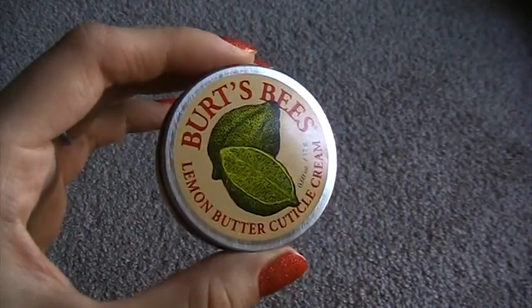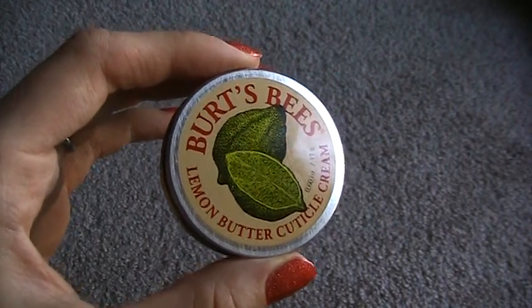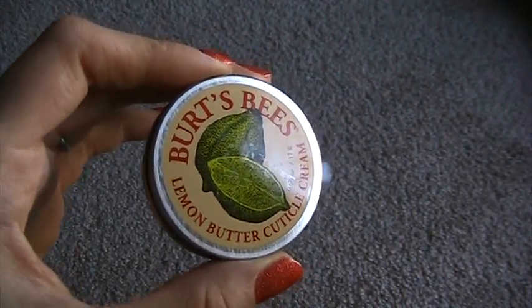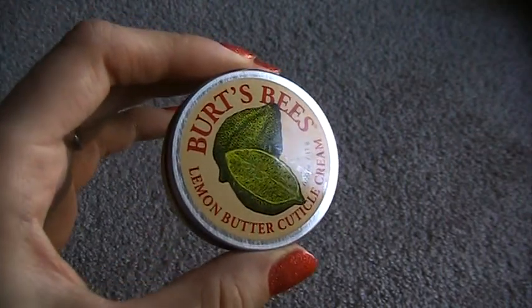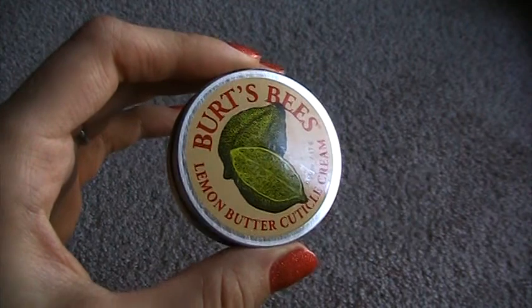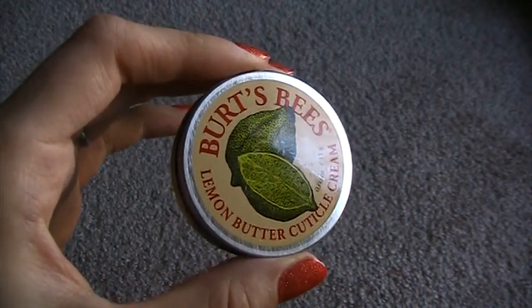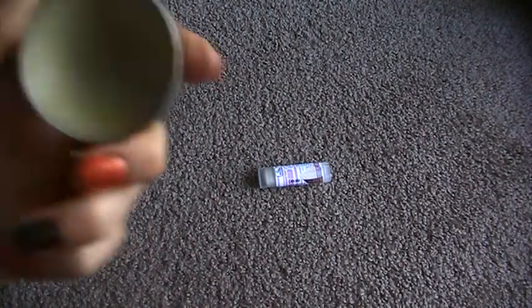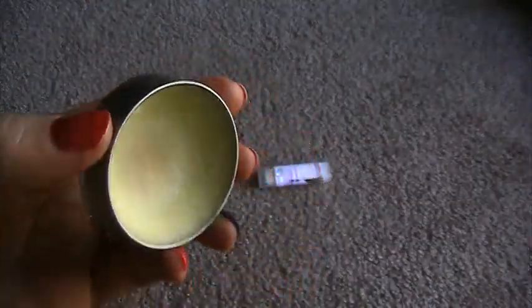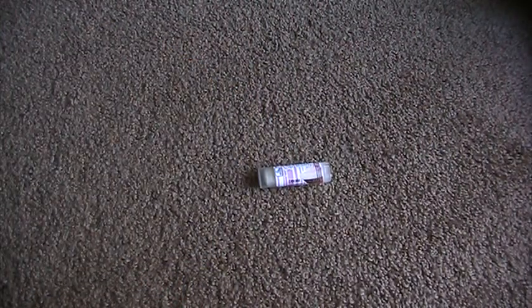I put it on and immediately it absorbs in. It doesn't leave any greasy feeling. It does make your fingers smell kind of lemony, but in a pleasant way — not in a 'I just waxed my floors' way. It is the only thing that really immediately softens and makes my fingernails and the cuticle areas around them look amazing. It's just kind of a waxy substance in the tin — you just rub your finger around in there, warm it up, rub it in, and you're good to go. It's amazing, it does wonders.